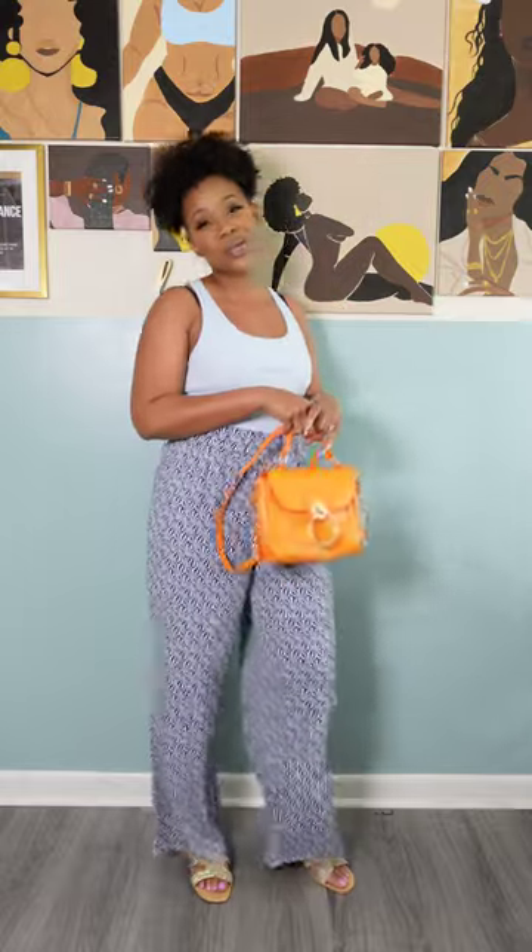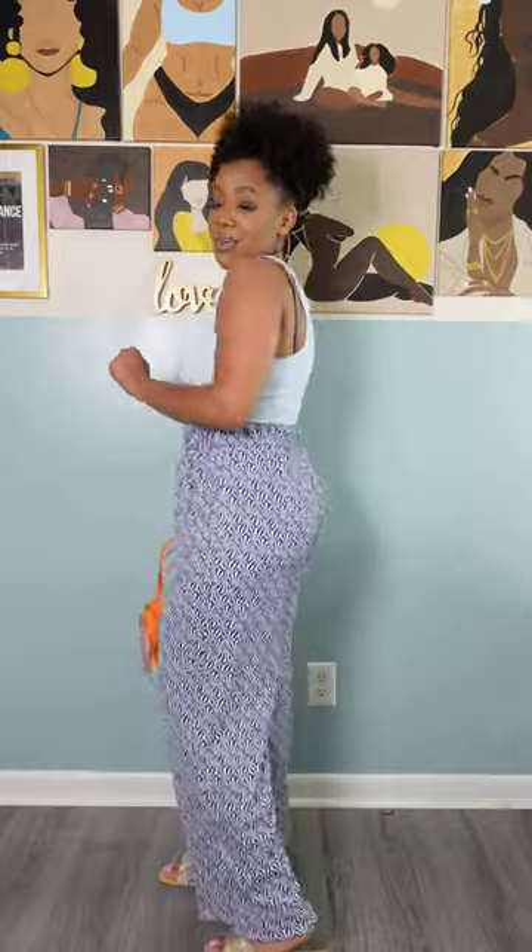I do have some orange heels that match this purse but they're still in my summer stuff. This one is really cute — definitely a nice sitting in the park kind of outfit, running errands with my kids, any occasion, everyday wear.